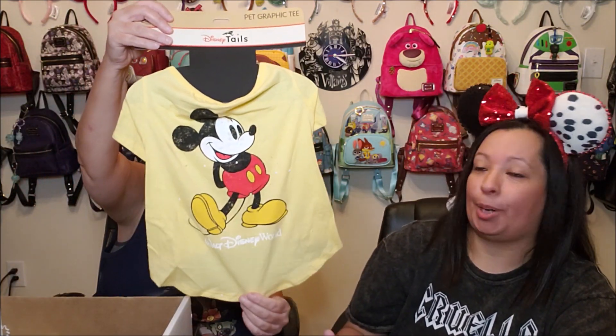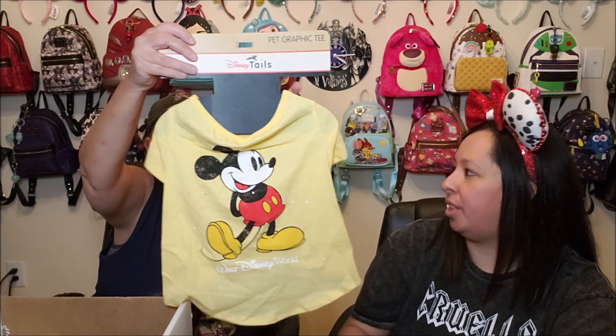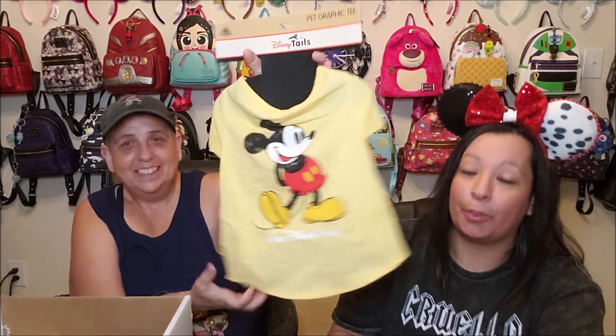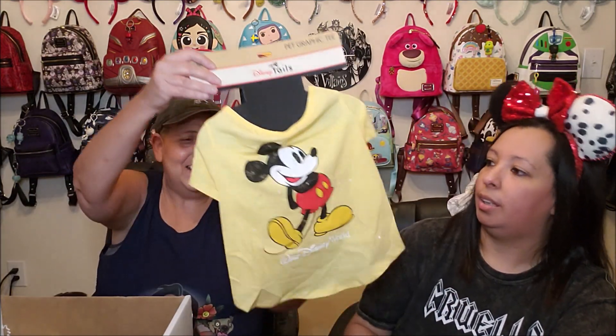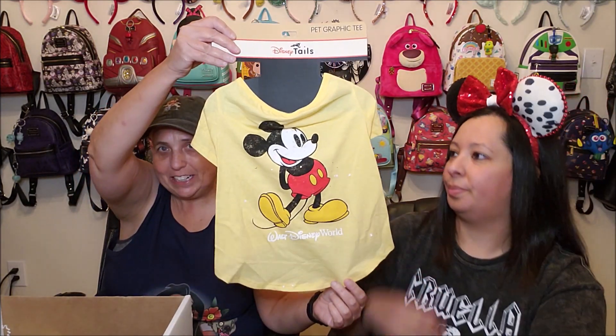Oh, I think you put this on the wish list too. We have one large dog and three tiny dogs — they had this in Tess's size and our big dog size, and I thought that was so cute. She does need some clothes for wintertime. We got this Disney Tales little Mickey t-shirt — I think the yellow looks so good on her. Alright Tessie, you got your first Mickey shirt. This was $24.99. We're going to love it on her, though Tess doesn't like clothes as much as the little dogs.